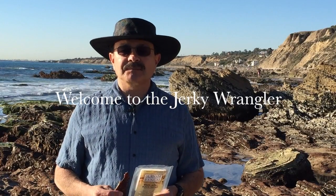Hi, welcome to the Jerky Wrangler. We're enjoying a beautiful day down here in Crystal Cove. Off to my shoulder here you can probably see the bungalows. People lived in those for many years — it's now owned by the state. You can actually rent them, so it's a really amazing place.